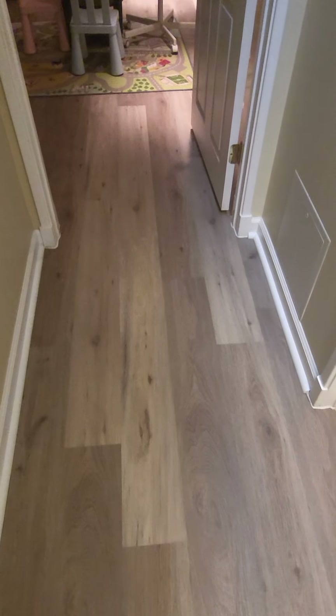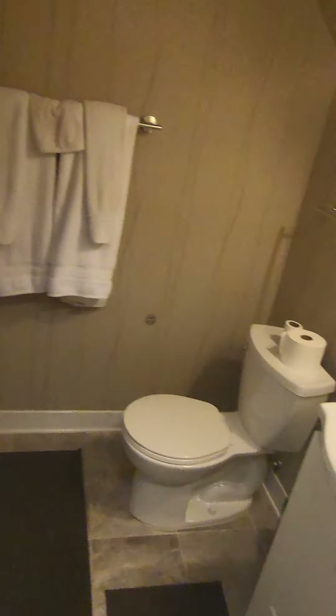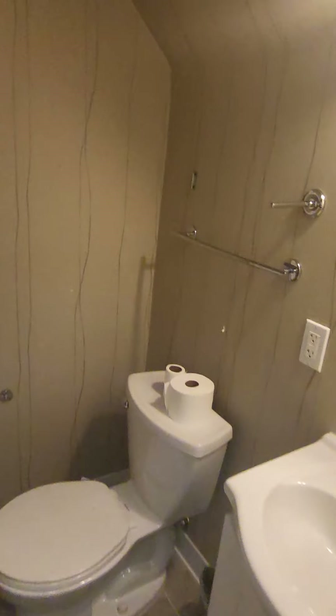Walking down over here you have the linen closet. Different color floor. And you have the full bathroom right here with the shower head.